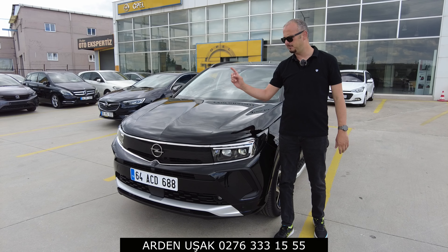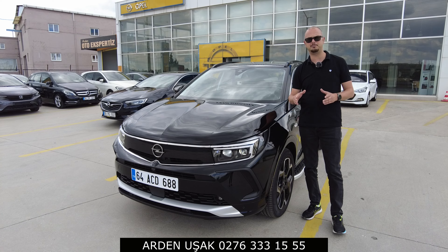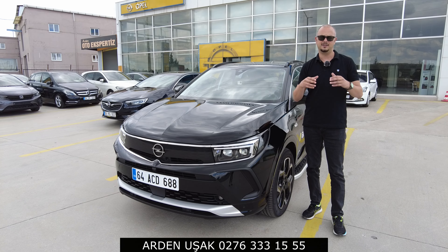I have the 2020 version of the same car - the Elegance trim. As a user, let's look at what has changed. I'll try to share my own experiences with you.